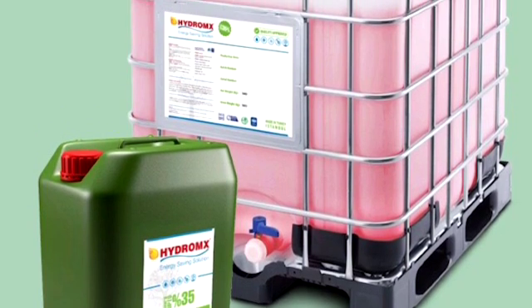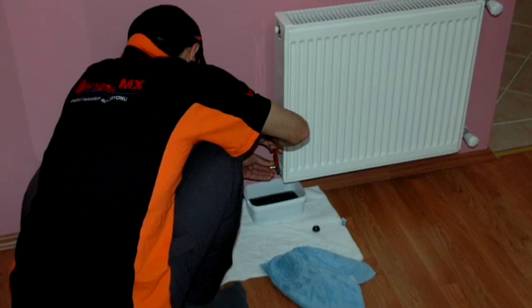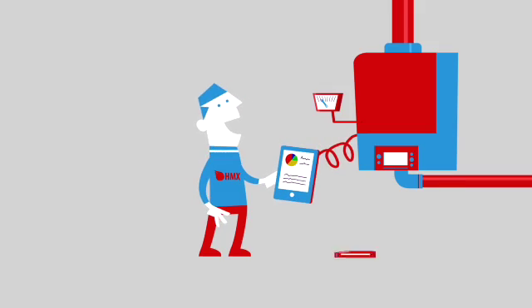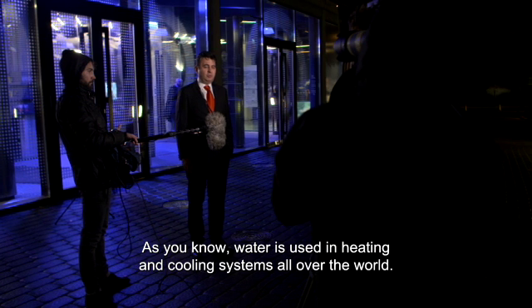Thanks to having a minimum of 15 years of use and then being 95% recyclable at the end of its life cycle, the fluid is a good example of the circular economy. Isıtma ve soğutma sistemlerine tüm dünyada su kullanılıyor biliyorsunuz.